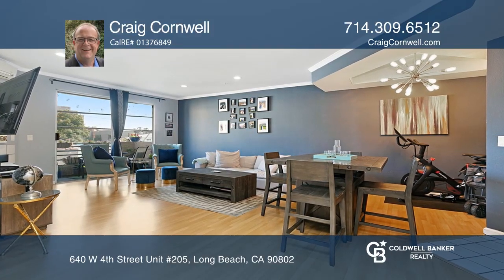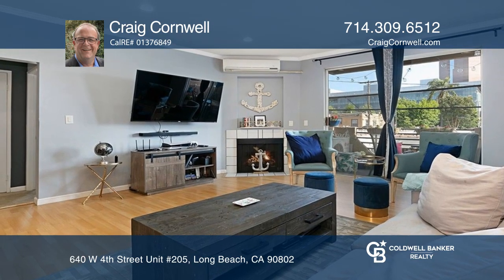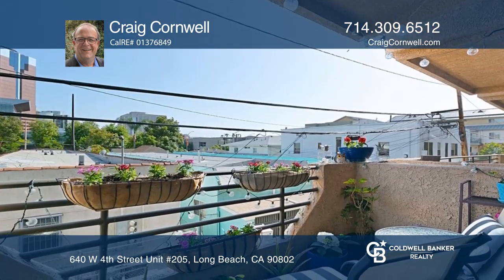Welcome to this Sunset Point end unit condo featuring two bedrooms and two baths. The living area features lots of open space, a fireplace, and access to an outdoor patio.